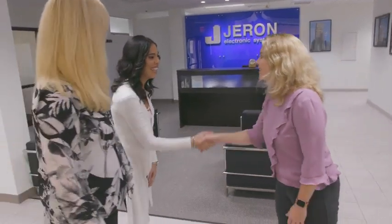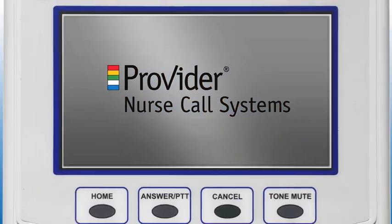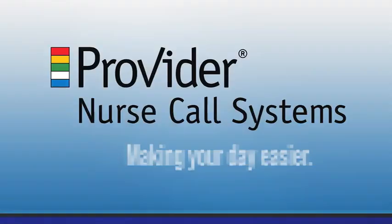As a family-run company devoted to our healthcare customers, Geron Electronic Systems created Provider Nurse Call to make your day easier.